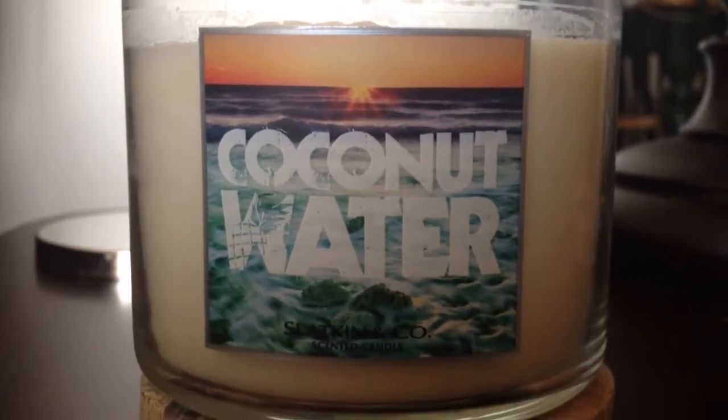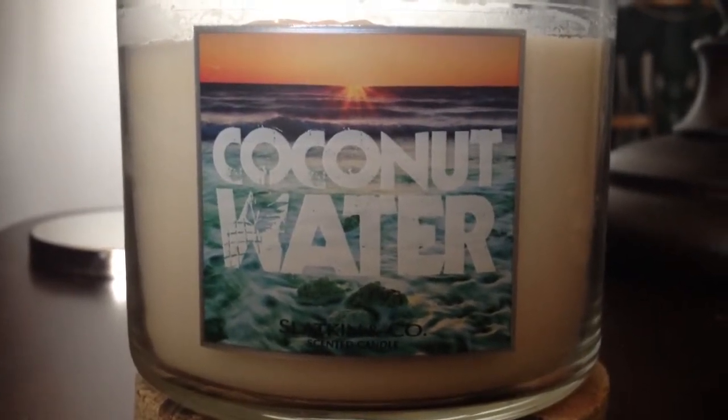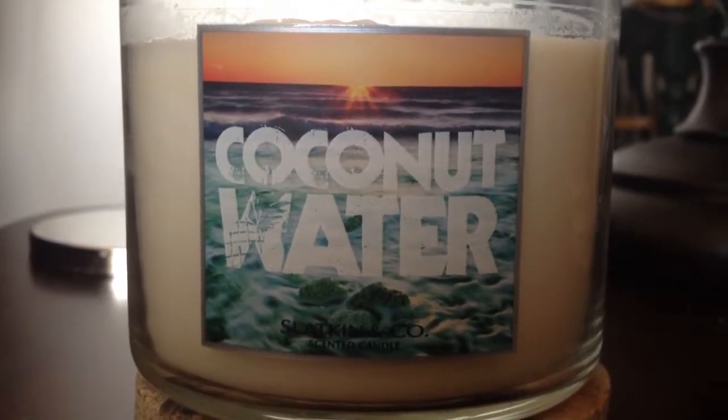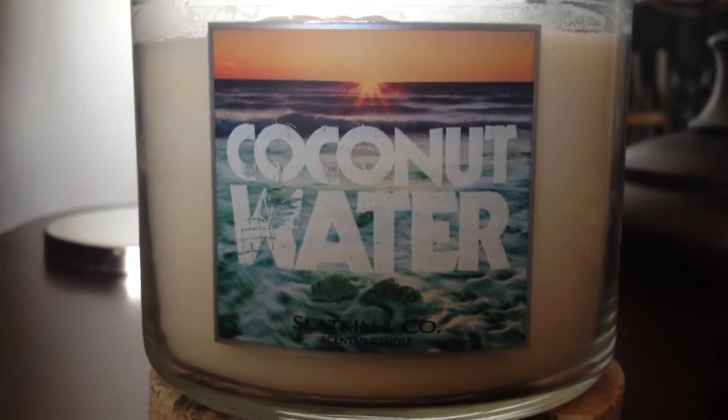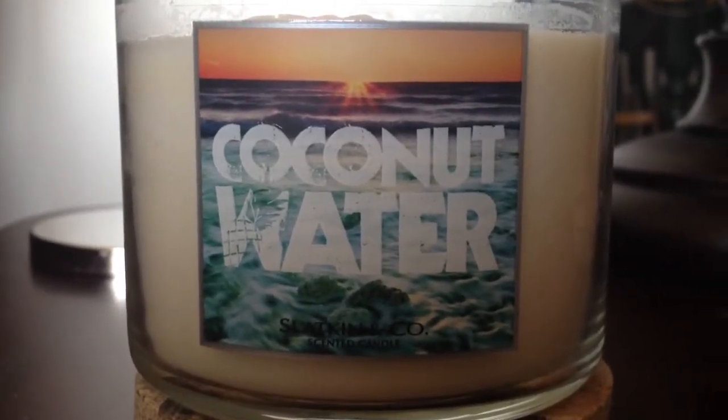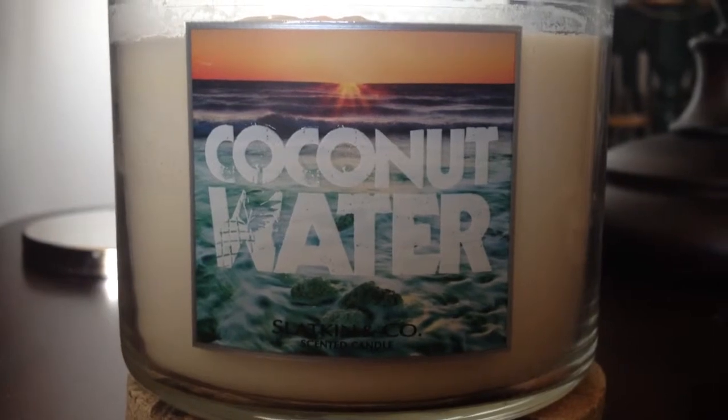Hello everyone. I just wanted to make a video of a candle that is not working, so that those who are looking to buy candles can avoid the candle scents that do not burn well.